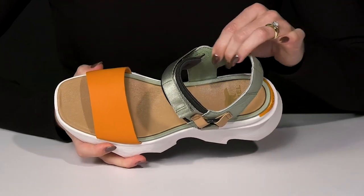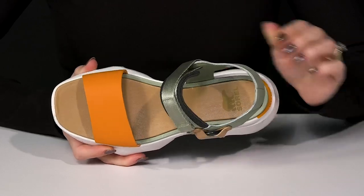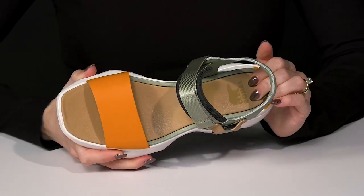Inside, they offer a soft textile lining to make you feel comfy. Then they have some squish underneath your feet on the footbed.